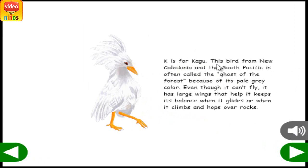K is for Kagu. This bird from New Caledonia and the South Pacific is often called the ghost of the forest because of its pale gray color. Even though it can't fly, it has large wings that help it keep its balance when it glides, or when it climbs and hops over rocks.